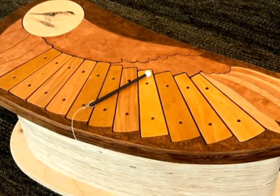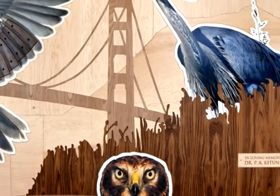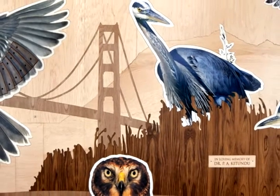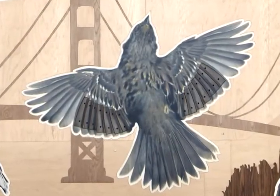The mural has images of birds from photographs I took over the last few years in the Bay Area. There are all sorts of different local birds like red-tailed hawks, Anna's hummingbird, red-shouldered hawks, kestrels, burrowing owls, and just to the right of center there's a large bird called a golden-crowned sparrow.